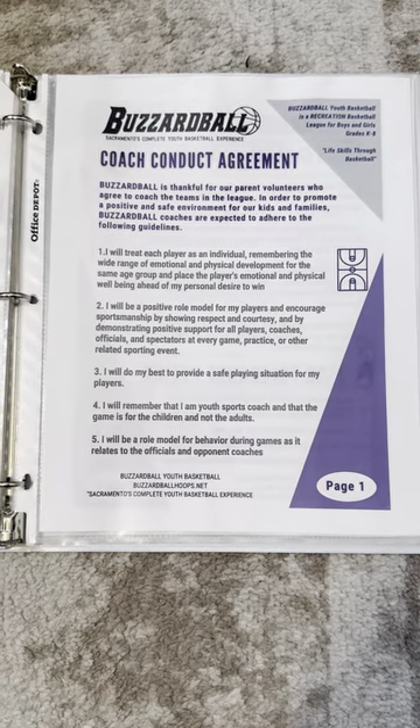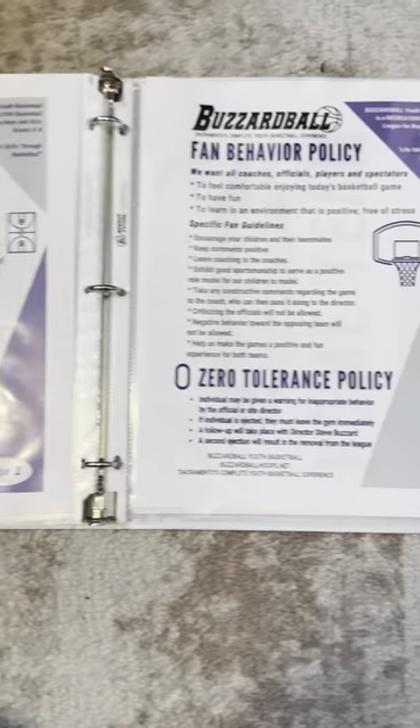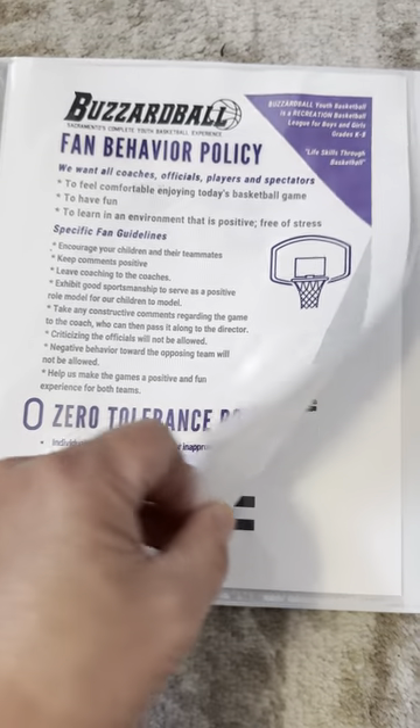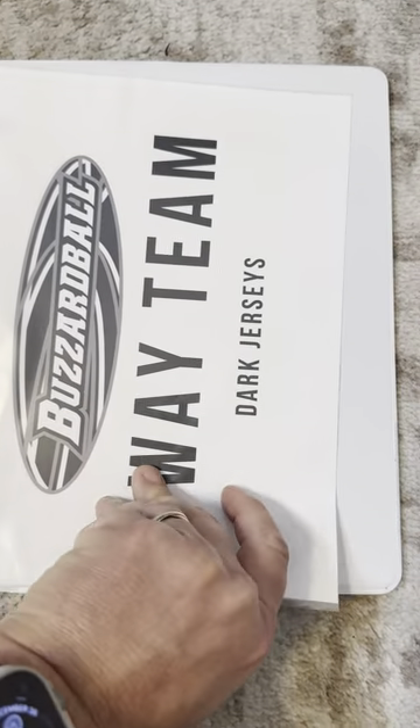And then we finish out with the coach conduct agreement — that's two pages — then fan behavior policy. And then finally, if needed, we do have signs for home and away.